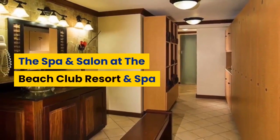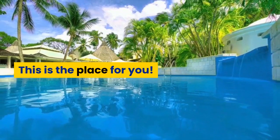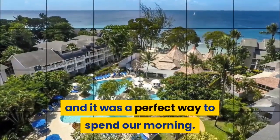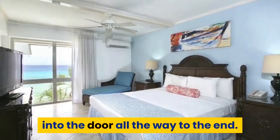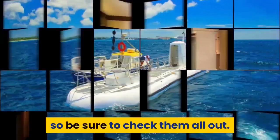The Spa and Salon at the Beach Club Resort & Spa. Looking for something relaxing to do? This is the place for you. Pedicures and mini-facials are a perfect way to spend the morning. Feel pampered from the minute you walk in the door all the way to the end. They have a variety of services they provide, so be sure to check them all out.